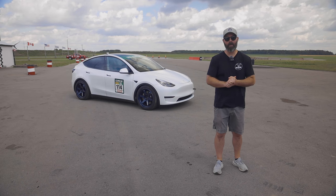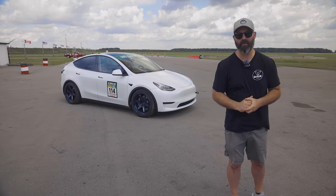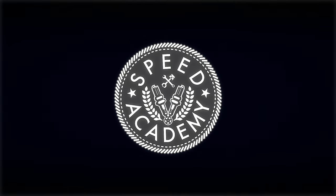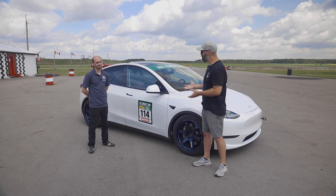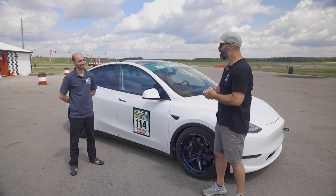Welcome to the world's first Tesla Model Y Performance track test in what just might be the world's fastest SUV. This is Sascha from Mountain Pass Performance, and this is your brand new Model Y Performance — well, his wife's brand new Model Y Performance.